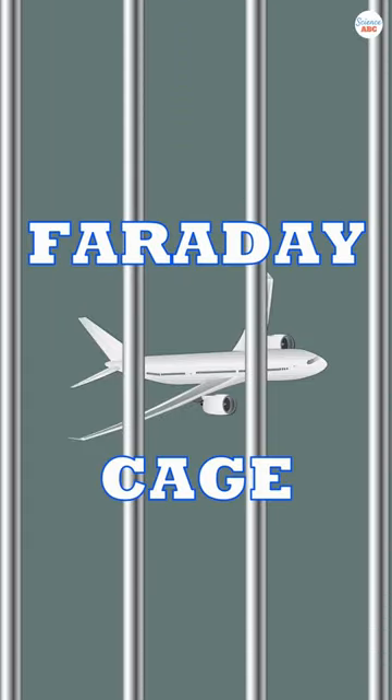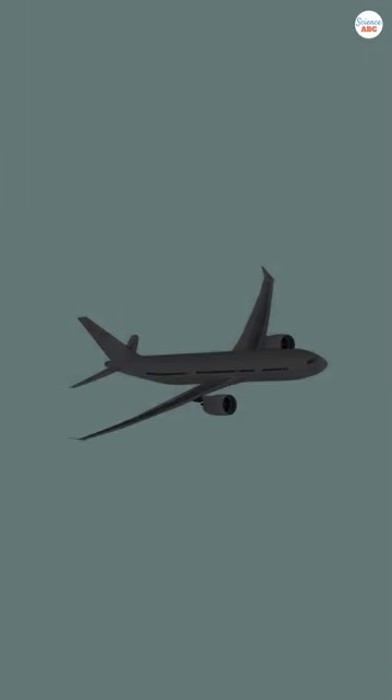A Faraday cage is a structure that surrounds the passengers and sensitive equipment, shielding them from the electric field of any lightning strikes.